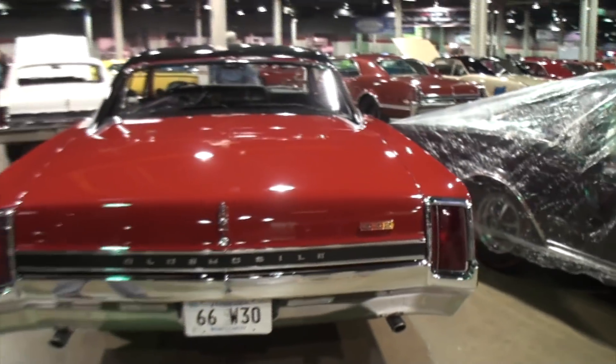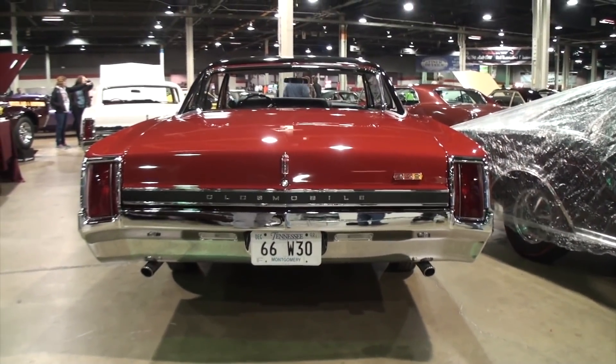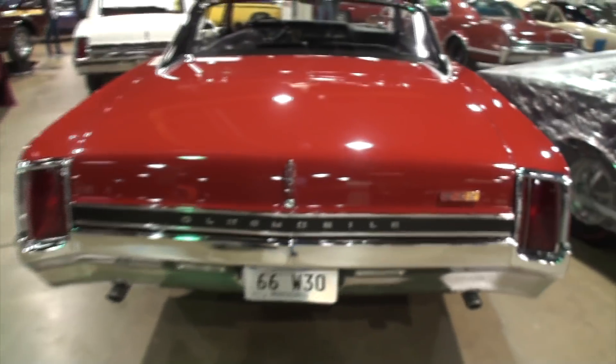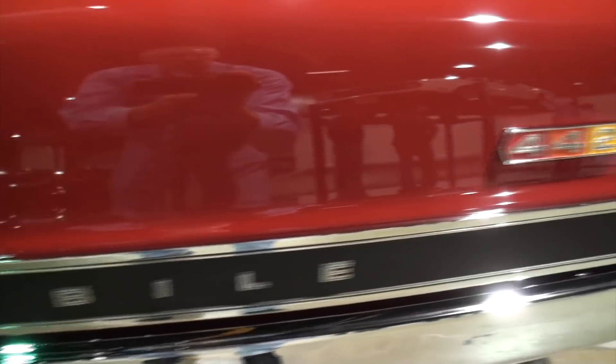Now, this car didn't look like this to begin with. How long did the restoration take? It took us 21 years to finish it. Is this the first time the car is being shown? No, it was shown at the Oldsmobile Nationals in Murfreesboro, Tennessee a couple months ago, and this is the second show.